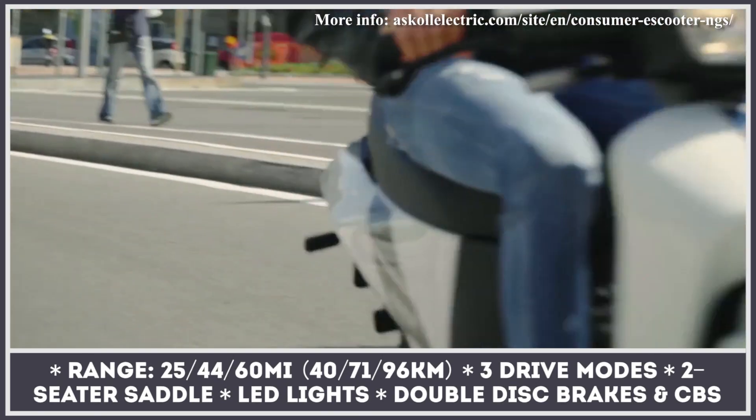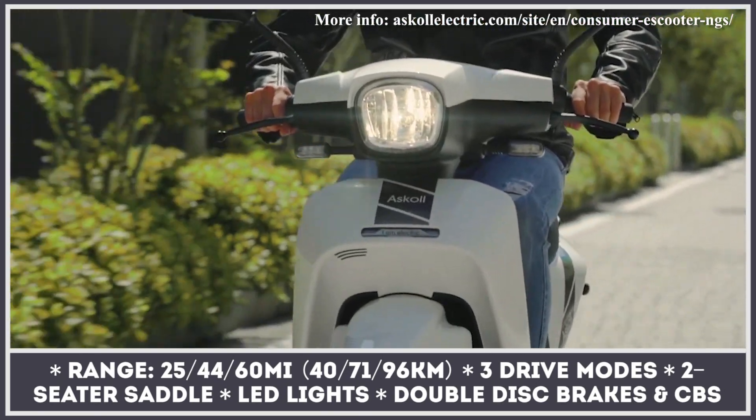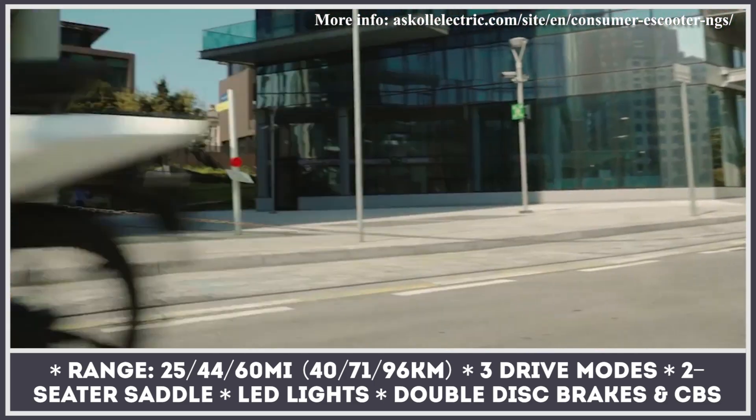It consists of three models, all equipped with removable batteries, pulley transmissions with quieter belts, and Ascol-developed motors with 1.5, 2.2, or 2.7 kW of output.